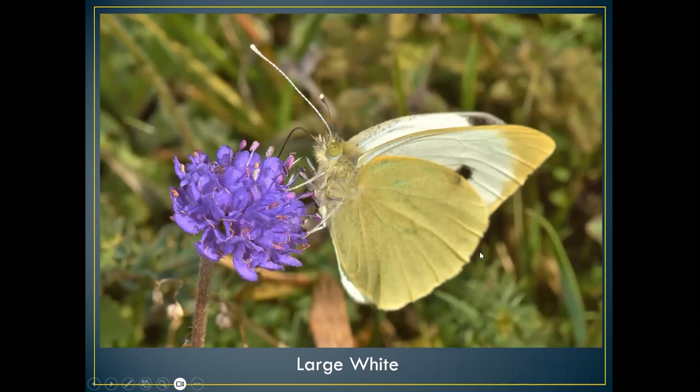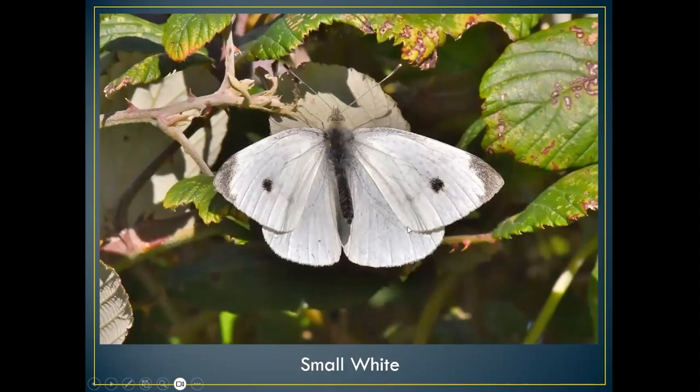Coming on to the more common ones now found in meadows — the large white, which lays its eggs mainly on brassicas. If you've got an allotment you'll find lots of these caterpillars eating cabbages. It's quite common on downland and in autumn if you get an influx from the continent. This is the largest of our whites. The small white is also seen in spring and summer, and a large influx comes over from the continent bolstering our numbers. On Old Winchester Hill during a survey you can count absolutely hundreds.